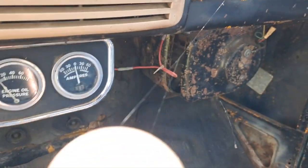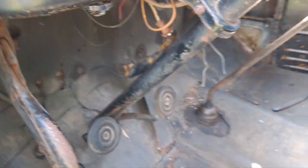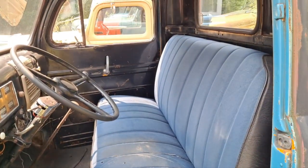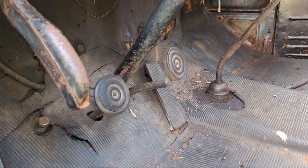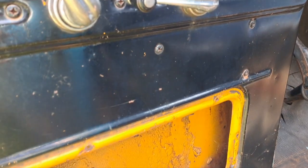This has a flathead V8 — a 239 flathead — and a three-speed standard transmission on the floor.